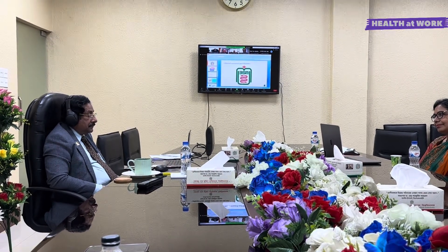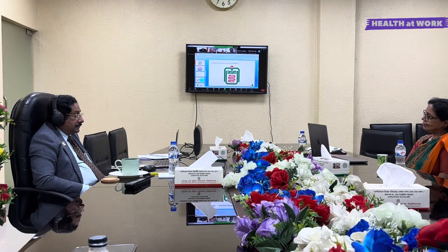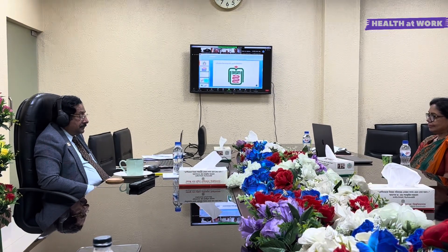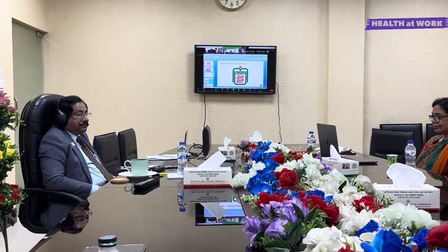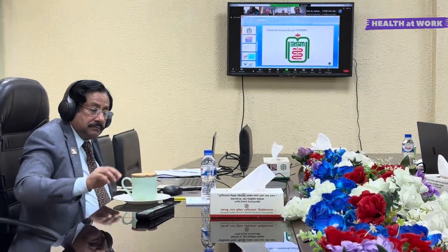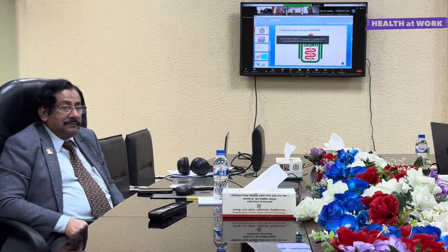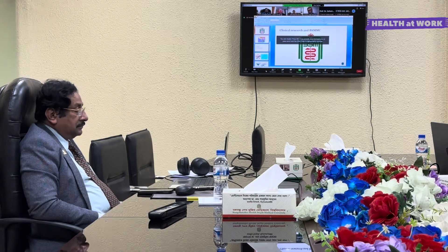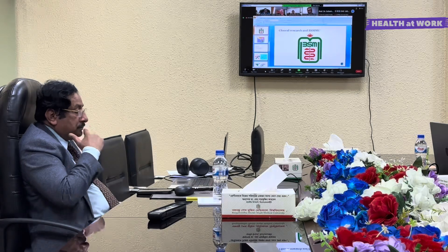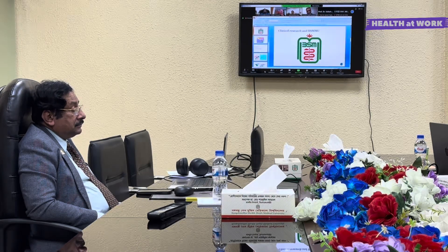Bangabandhu Sheikh Mujib Medical University is a pioneer institution of Bangladesh. It is situated in the heart of the capital and is a leading organization capable of conducting clinical trials. It is a contract research organization that regularly performs clinical research for academic as well as innovation purposes. BSMMU has a complete setup for clinical trials, with required expertise and diverse patients. BSMMU is also a member of Global Academic CRO, one of the very few CROs operated on a not-for-profit model, with good potential to incorporate academic and clinical research based on data from the Biobank.